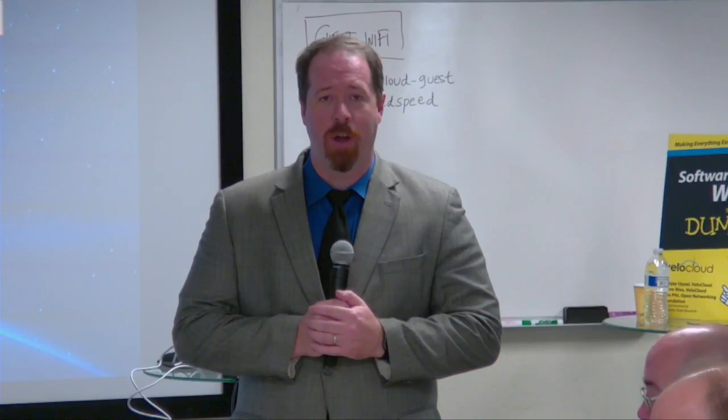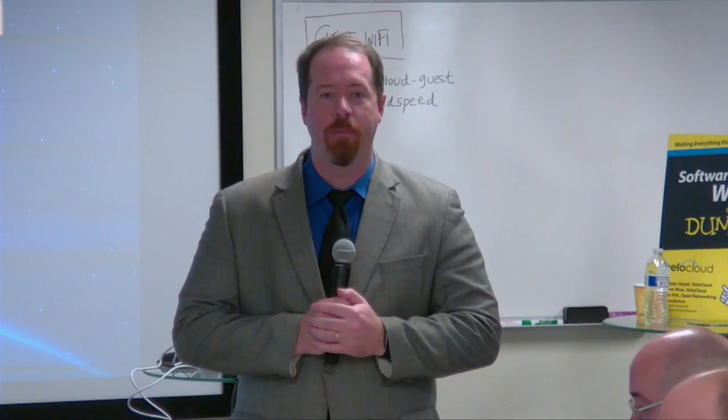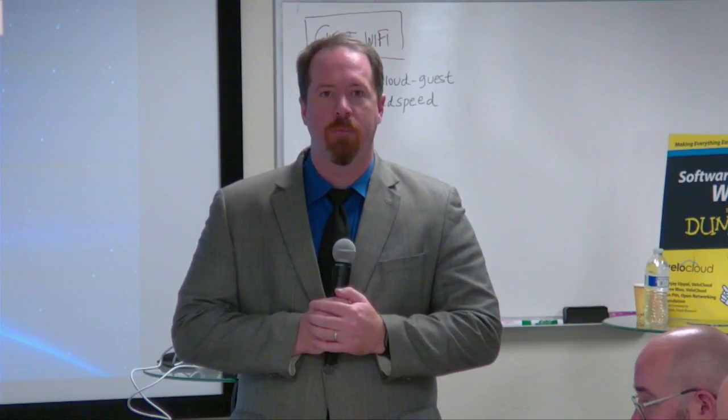Hi, I'm Tom Hollingsworth. Welcome to Networking Field Day. We're here in Mountain View, California at the offices of VeloCloud. The presentation you are about to watch features VeloCloud's products and solutions and a group of networking community delegates who are invited to ask questions, make comments, and offer their opinions in front of a recorded video. If you'd like to learn more, including how to become a delegate or a presenter, please go to techfieldday.com.